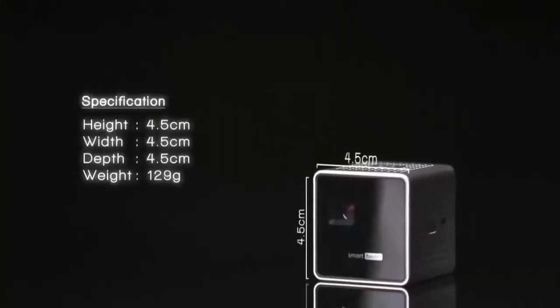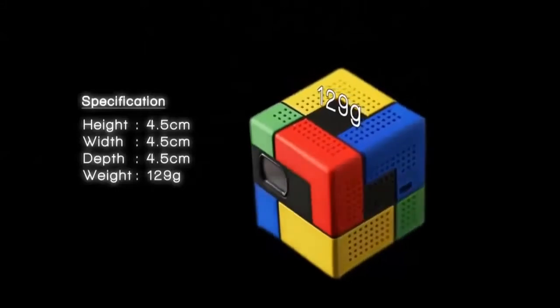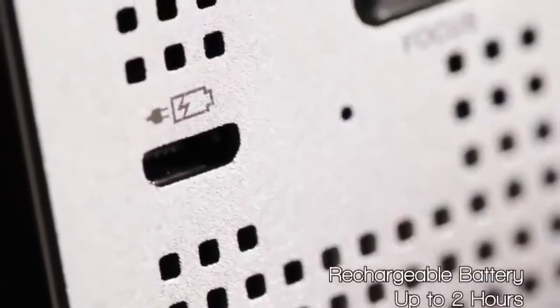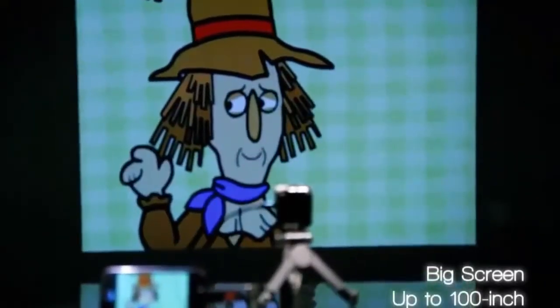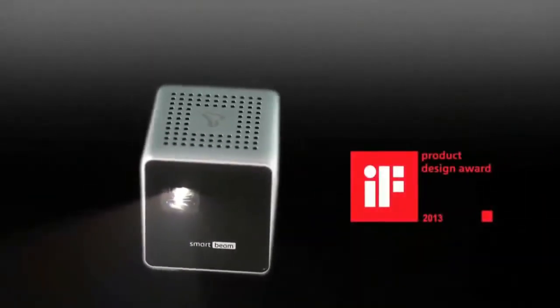The incredible value of SmartBeam — powered by decent design and smart features realized by technology. 4.5 cm on all dimensions and 129 grams. This ultralight device boasts incredible brightness of up to 35 ANSI lumens, amazing color representations enabled by DLP technology, a battery that lasts for 2 hours, and a screen that expands up to 100 inches. With its smart design honored at the 2013 IF Awards, perfected by an aluminum finish.